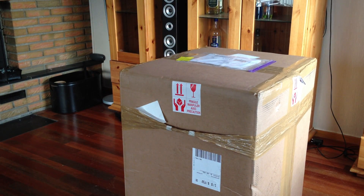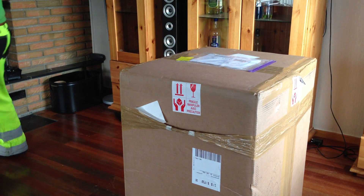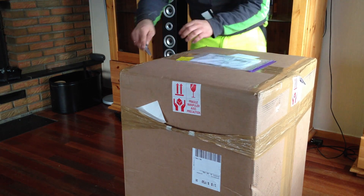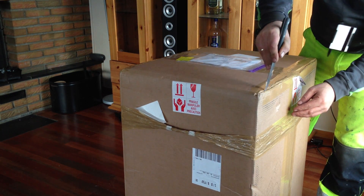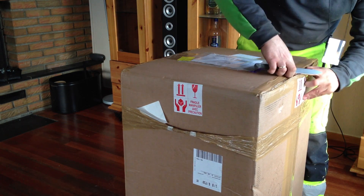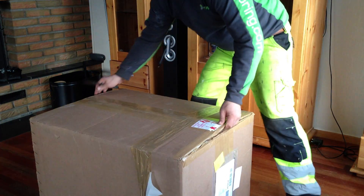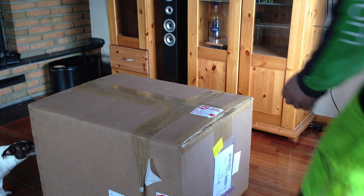Hello everybody, welcome back to the Norwegian 737 project new package. I hope you guys enjoyed the four weeks of videos and updates on the Facebook page, but now the four weeks are over and I'm back to work again as of last Monday. I have a lot of stuff to do and I just want to show you this last package with me unboxing it.